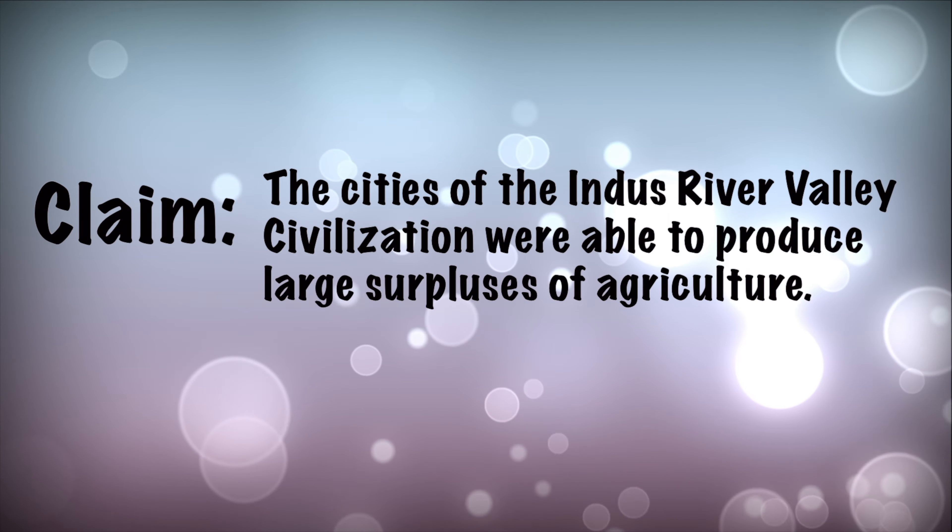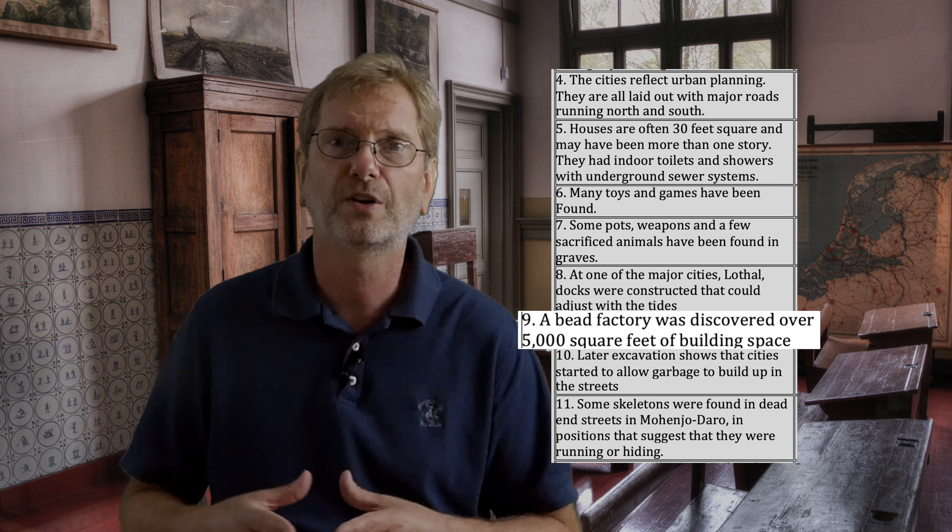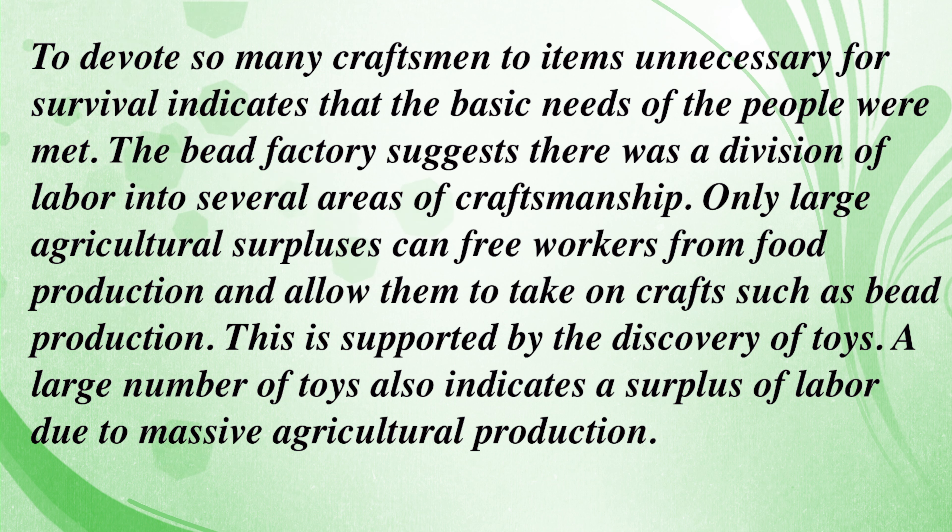Now let me model another possible argument from the evidence. The claim is this: the cities of the Indus River Valley Civilization were able to produce large surpluses of agriculture. First of all, a large number of toys were unearthed. Secondly, the archaeologists discovered a 5,000 square foot bead factory. To connect my evidence to the claim, we need to remember some things we learned in the last video about surpluses and complex societies. To devote so many craftsmen to items unnecessary for survival indicates that the basic needs of the people were met. The bead factory suggests there was a division of labor into several areas of craftsmanship. Only large agricultural surpluses can free workers from food production and allow them to take on crafts, such as bead production.